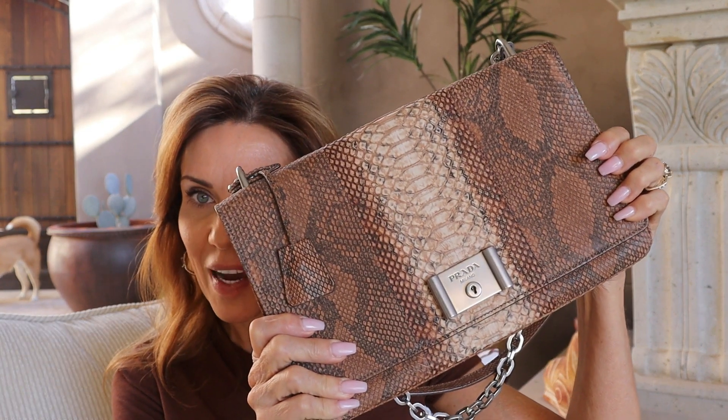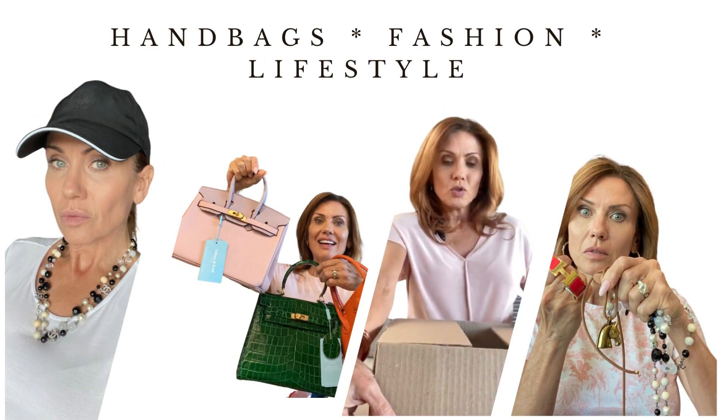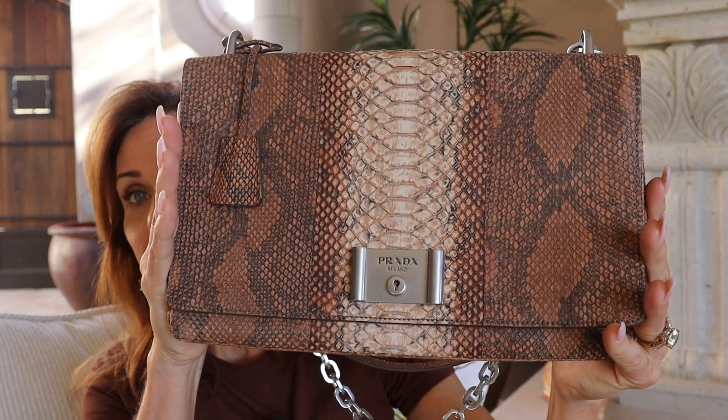Hi everybody, Laura here and welcome back to my channel. Today we are going to take a look at my Prada Python bag. Right now this is the only Prada piece that I have in my collection, and this one I did buy because I loved the neutral tones of the Python on this.